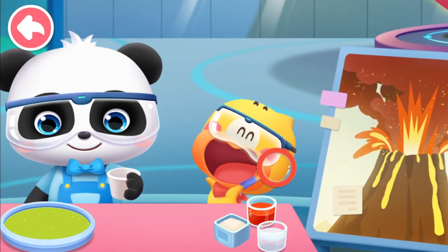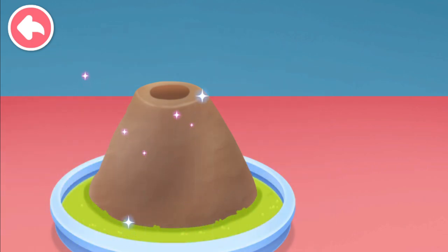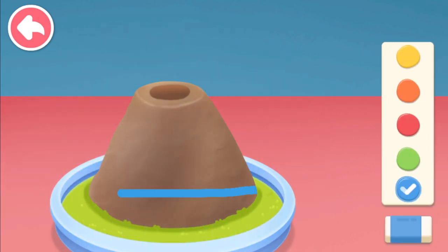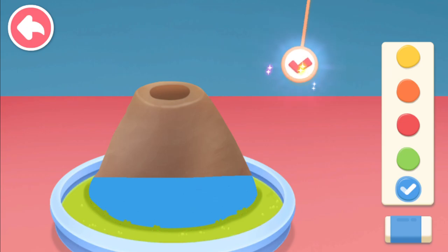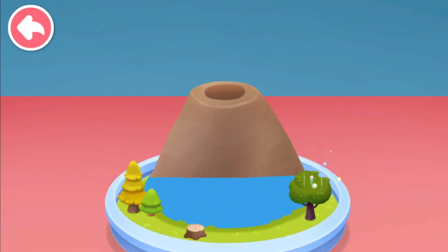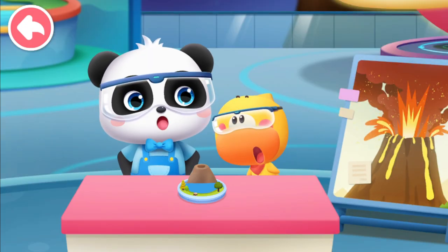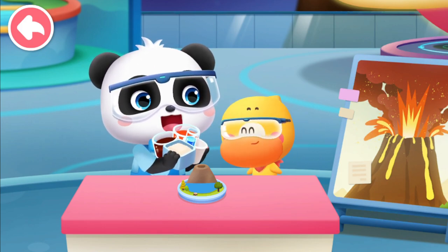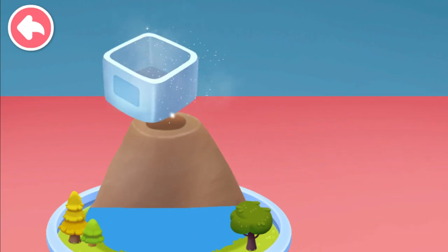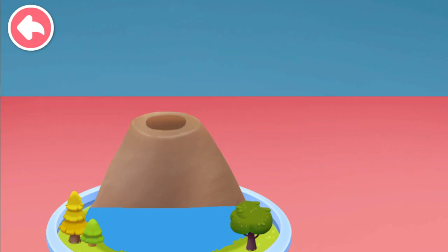Let's make a volcano! Paper cup, clay — color the volcano and add some decorations. The volcano is done! Next, add these materials to the crater of the volcano: baking soda, red paint, detergent, and white vinegar.